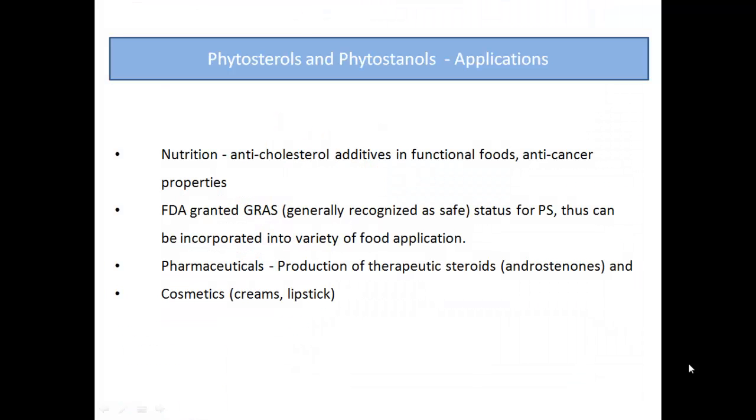Here is some information on where Phytosterols and Phytostanols can be used or applied — from pharmaceuticals, especially in the production of therapeutic steroids, to nutrition-based anti-cholesterol additives, and cosmetics like lipsticks and creams.